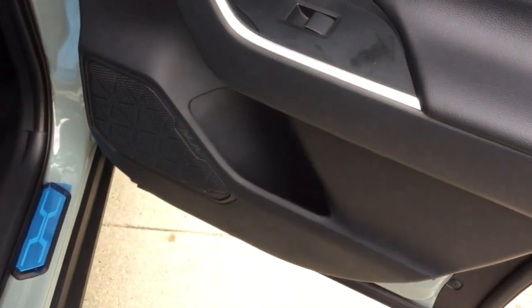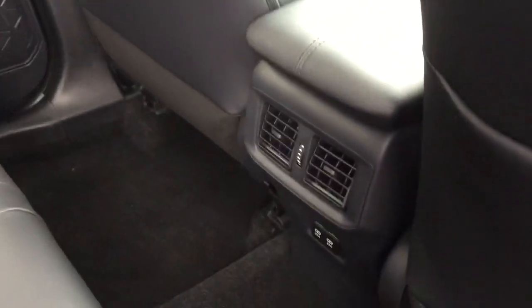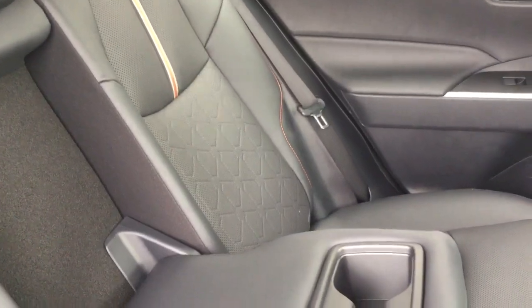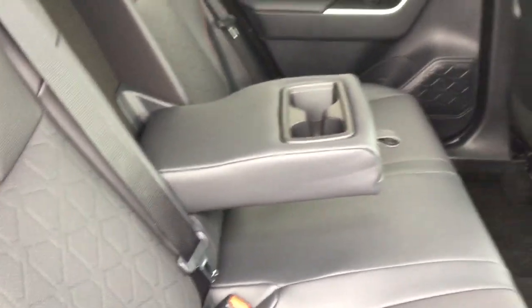Rear passengers get power windows, water bottle holders in the doors, a pocket on the back of the passenger seat, and rear ventilation. There are also two USB ports for rear passengers. Side curtain airbags bring the total to eight airbags. There are anchor points for child car seats and a center armrest with dual cup holders.